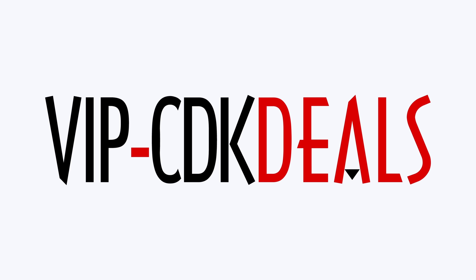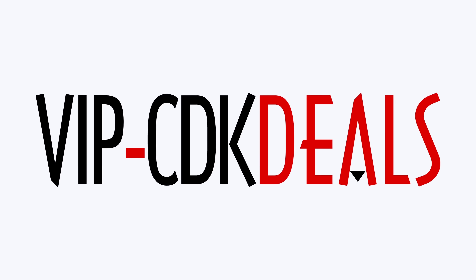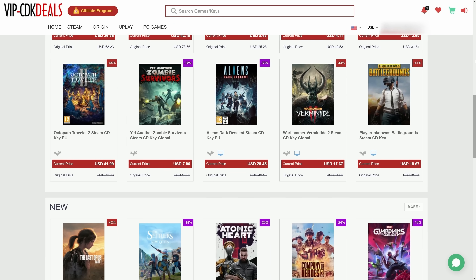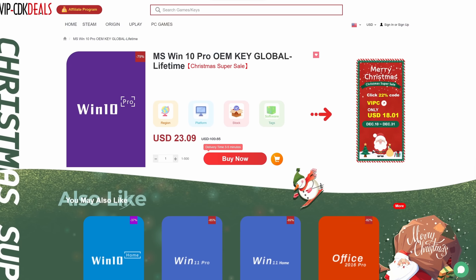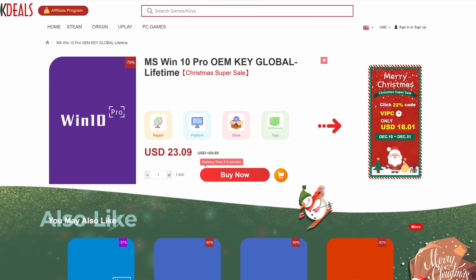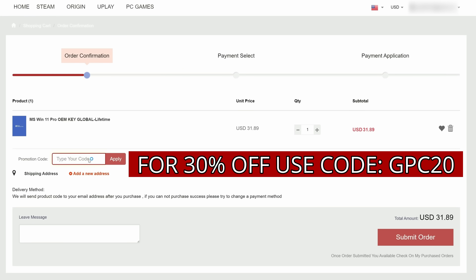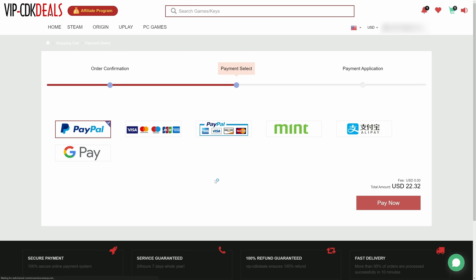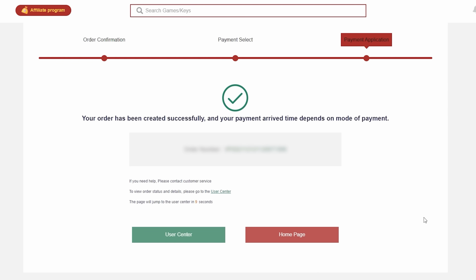Before that, this video is brought to you by VIPCDKDeals.com. CDKDeals is a website dedicated to getting you the best prices on games and software, and right now you can get a Windows 10 Pro OEM key for an insanely low price. Just find the best price and apply my special discount code GPC20 for an additional 30% off. You can also check out securely with PayPal, and once the payment is cleared, you should get access to the code both in your account as well as in your email.